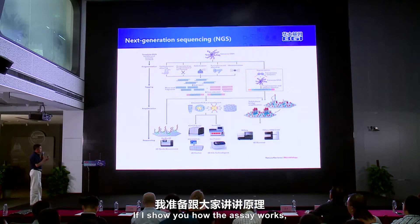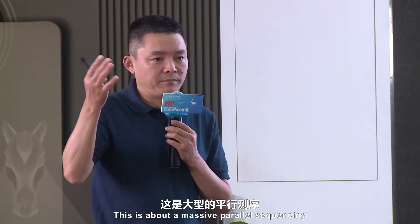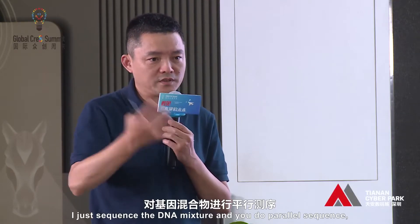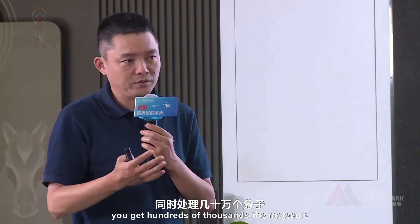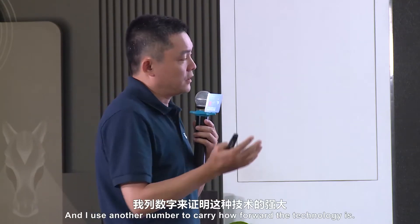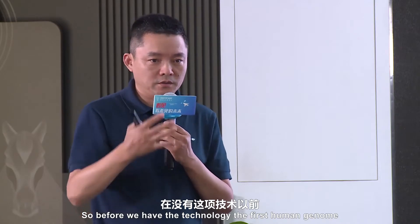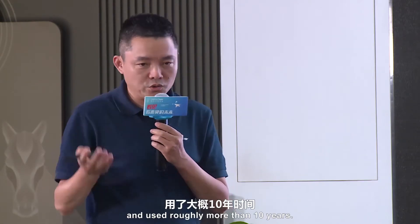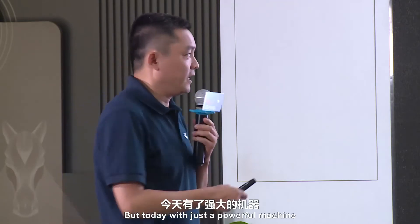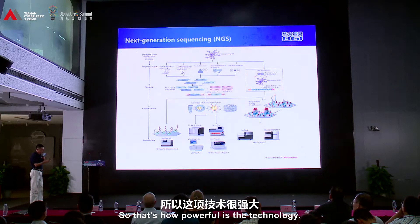I'm going to introduce a new way. Before I show you how the assay works, I have to explain next-generation sequencing. This is about massive parallel sequencing — you sequence a DNA mixture in parallel, sequencing hundreds of thousands of DNA molecules to get the sequence at the same time. To show you how powerful this technology is: before, the first human genome was sequenced by thousands of scientists over more than ten years. But today, with just one powerful machine, we can sequence a human genome in just three days.